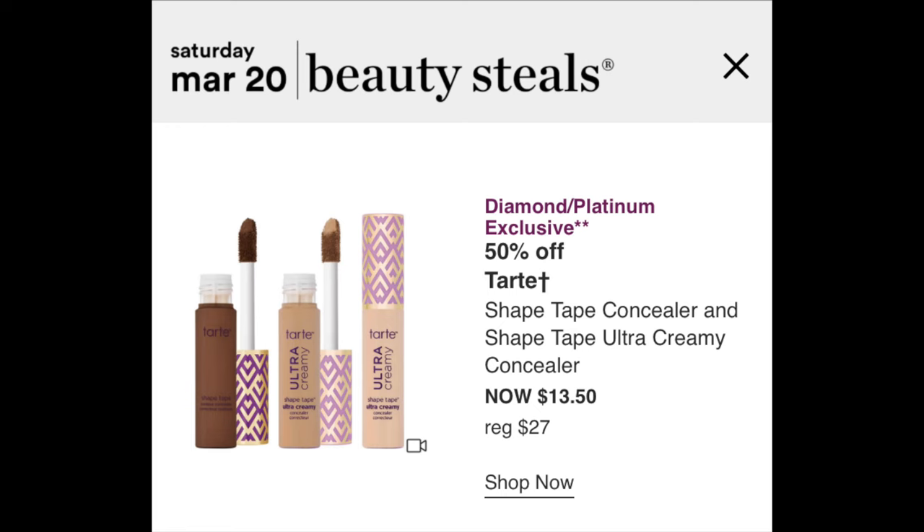Hey you guys! Today's video is gonna be really quick and casual. I just want to try out and compare the original Tarte Shape Tape versus the brand new Tarte Ultra Creamy Shape Tape that's supposed to be way more hydrating than the original one. I want to see them compared side by side, and hopefully that helps you guys out in your decision-making. Ulta is having these on sale this coming weekend — 50% off for both of them, even the new one. Even if you miss that sale, this will hopefully help you out in the future too.